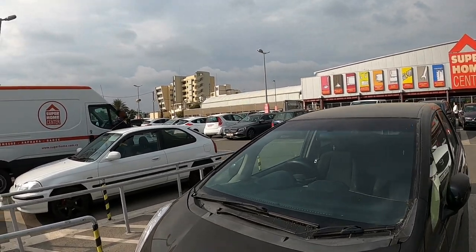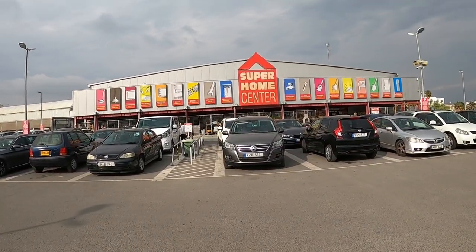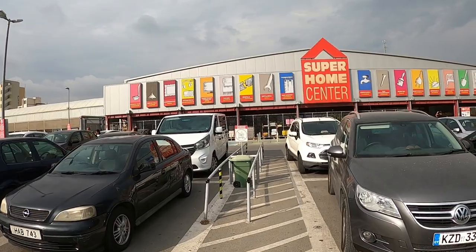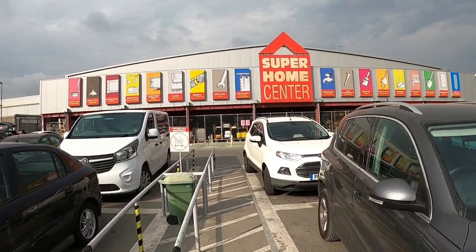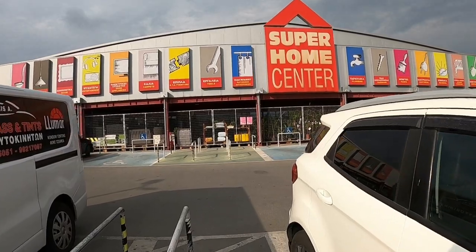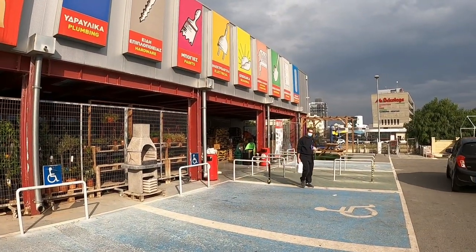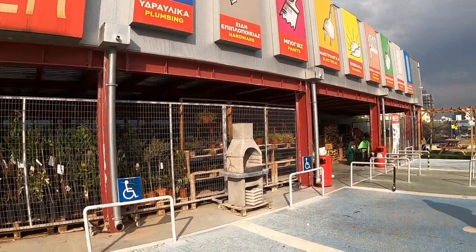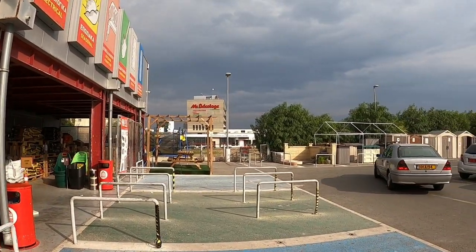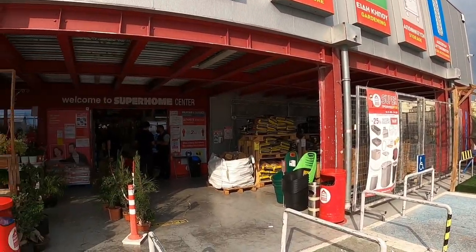Hi guys, George from Cyprus Insights. Today we're at the Super Home Centre in Larnaka — you can compare some prices. We're here to pick up a fuse for our fuse box. We had some rain and lightning this morning and one of the fuses blew. We also had a large water bill this quarter, and I found that one of the ball valves in our toilet is broken, so I'm going to pick one of those up as well.